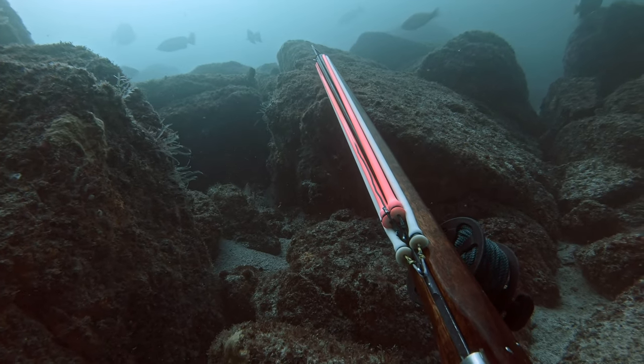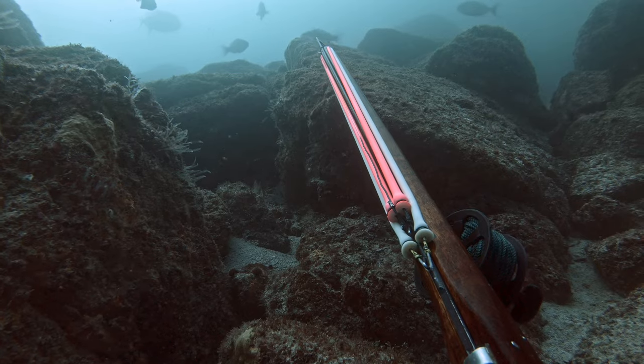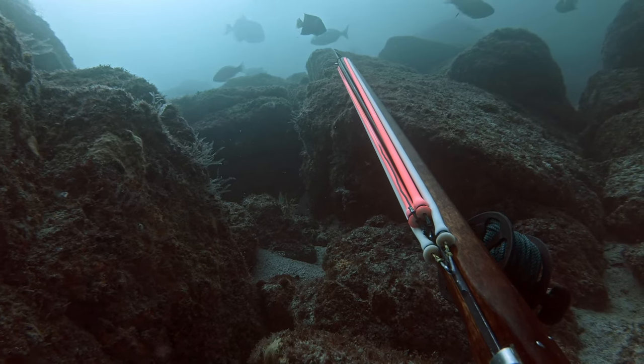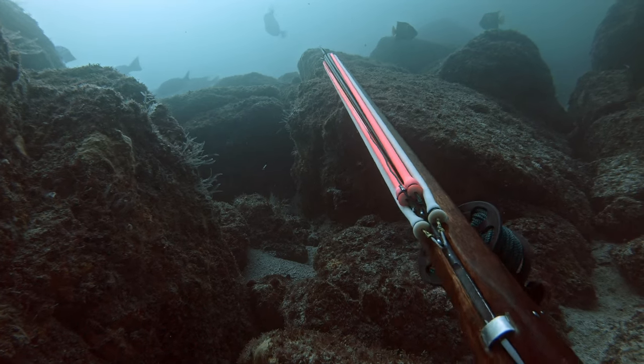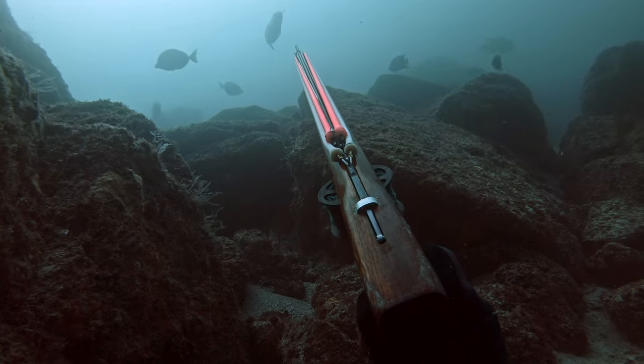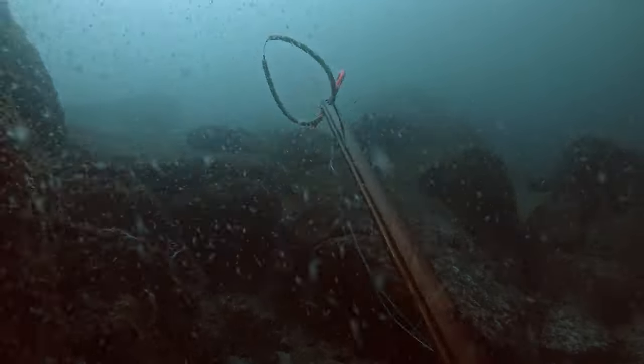I'm looking for Cabrillas. I'd seen a 20-pounder just before that. But then this trigger fish looks pretty big, and it's coming towards me — until it's not. And I make the shot.